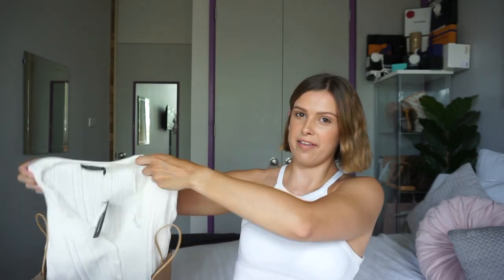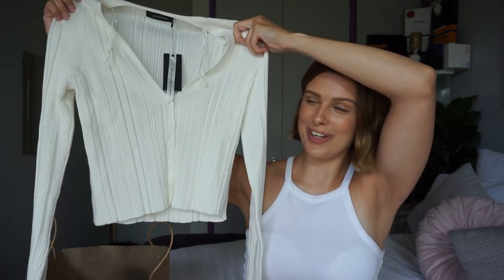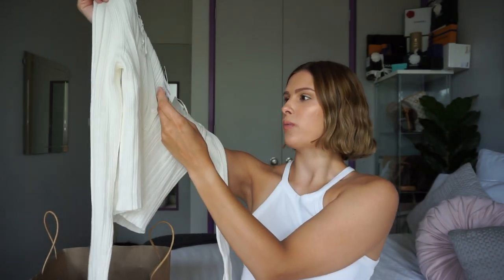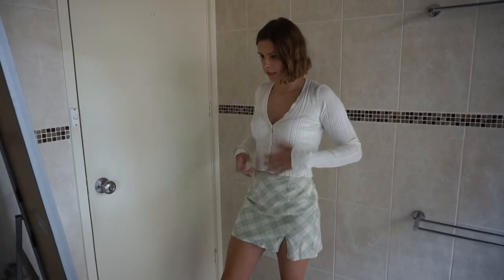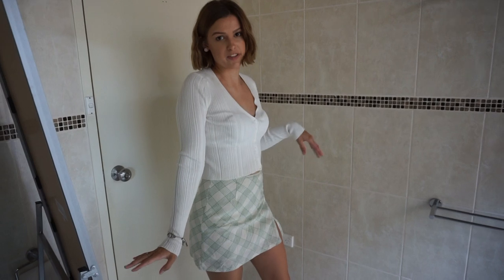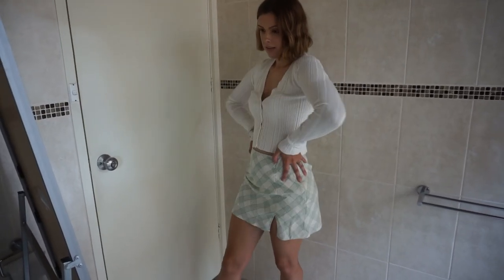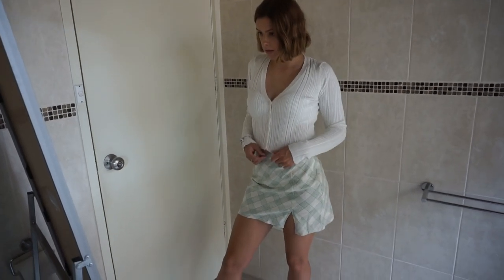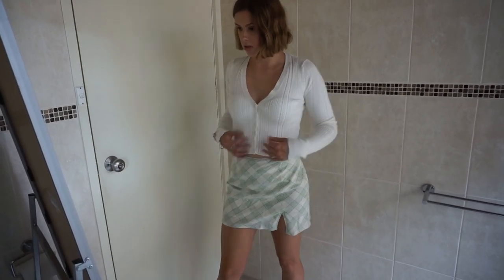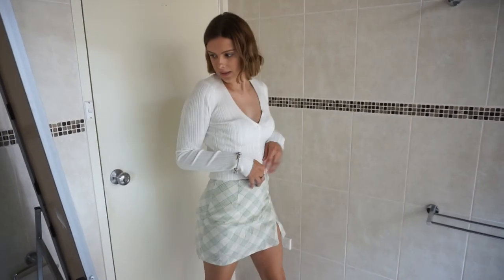Next, we have this white knitted cardigan. It is adorable, and this one was $29.99, which I thought was such a good bargain for a cardigan. I love the skirt and cardigan together — I thought this would be a cute outfit and I was right. I like the stripes on it. This is cute.